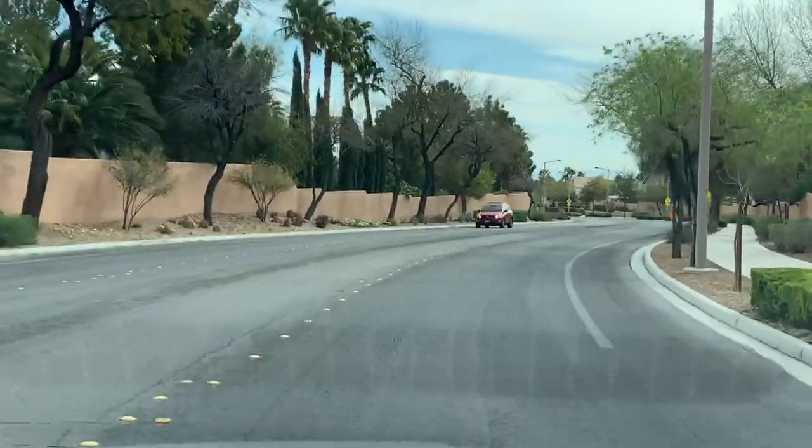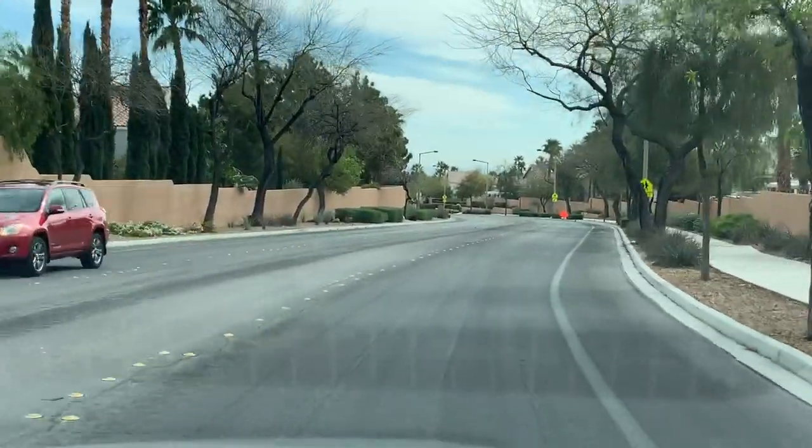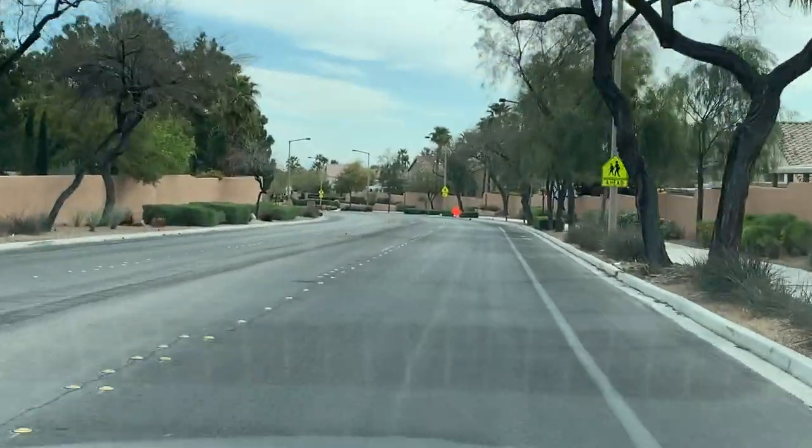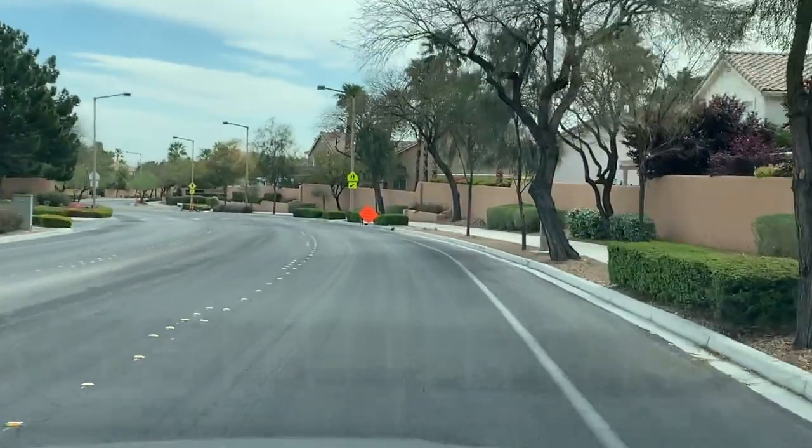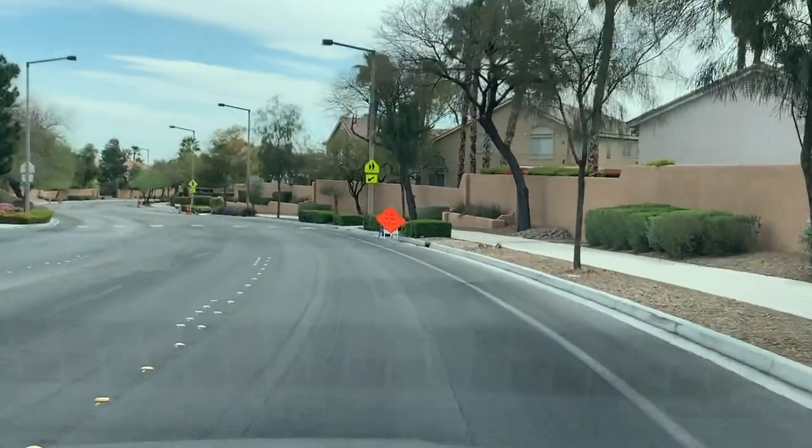Many of the residents have peaceful views of the Greenbelt, which is a walking trail about 3.7 miles long in the Pueblo Village. It's beautiful and it goes in between the Pueblo Park.